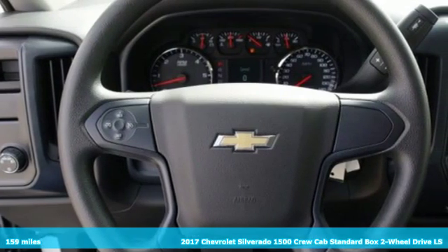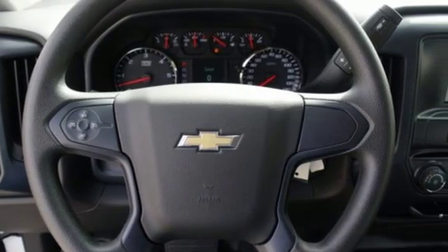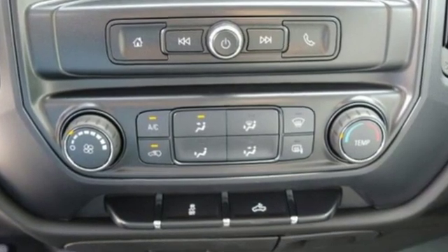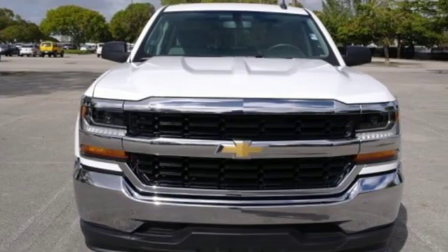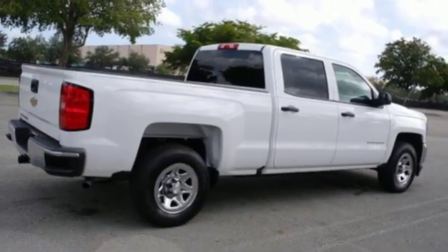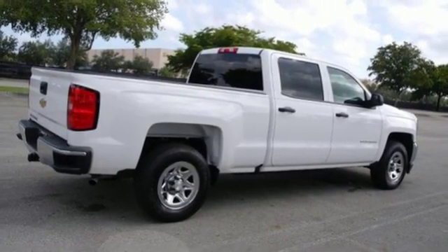Plus, it offers an exciting list of features: streaming audio, power heated mirrors, manual tilting steering column, Wi-Fi hotspot, air conditioning, automatic transmission, active grille shutters, gas pressurized shocks, and V8 engine.